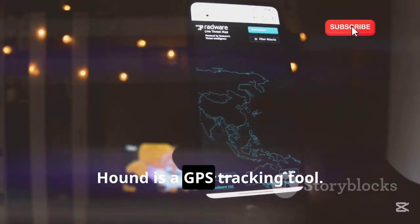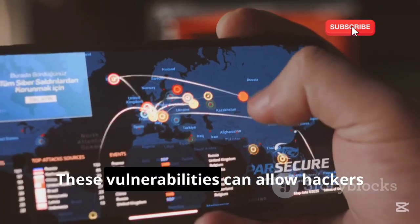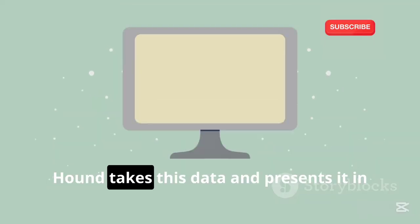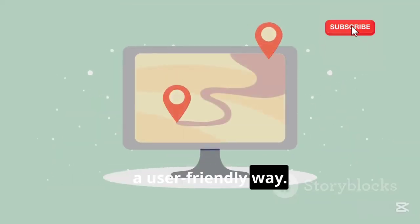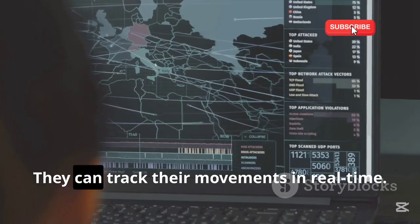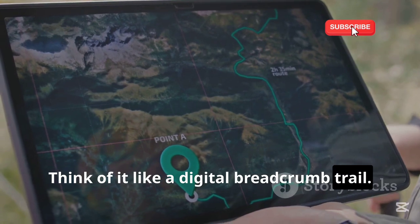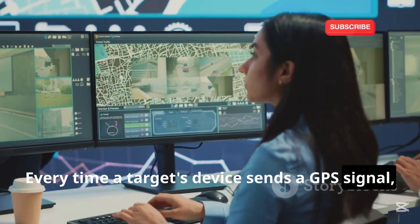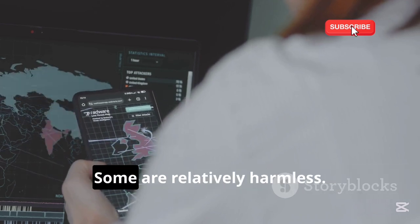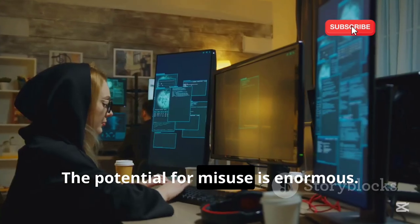Hound is a GPS tracking tool that exploits vulnerabilities in mobile devices, allowing hackers to access a device's GPS data. It presents this data in a user-friendly way so hackers can see the exact location of their target on a map and track their movements in real time — like a digital breadcrumb trail. Every time a target's device sends a GPS signal, Hound picks it up. The potential for misuse is enormous.